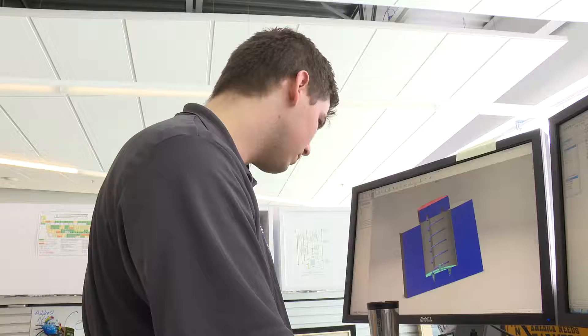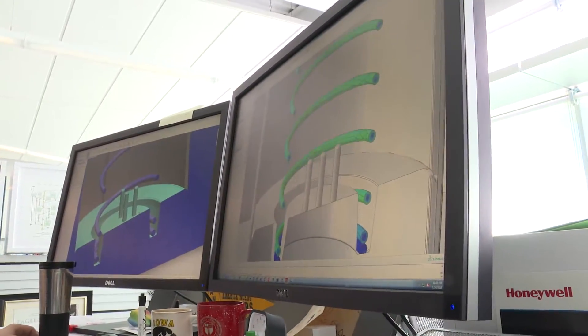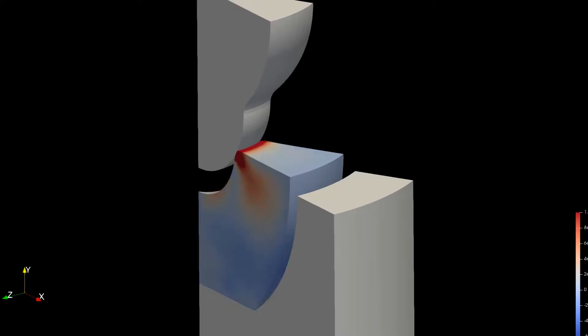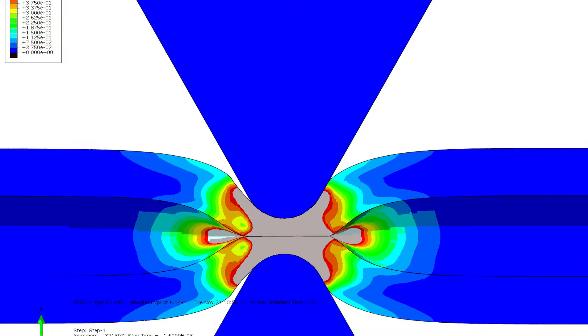The KCNSC is using simulations to provide predictive capabilities to understand the manufacturing process before they actually physically go do it. Simulations are really advantageous because you can do two main things: you can focus on understanding stresses and states in the materials that you can't test for and understand, and you can go through a variety of different experiments virtually that you may not ever be able to do physically.